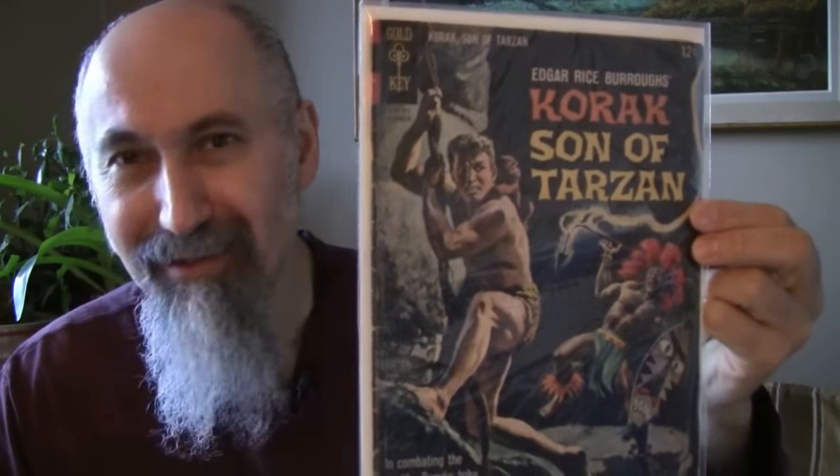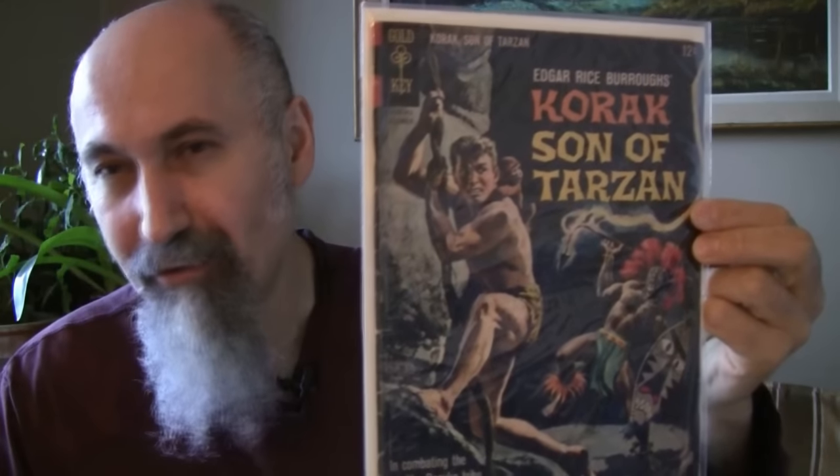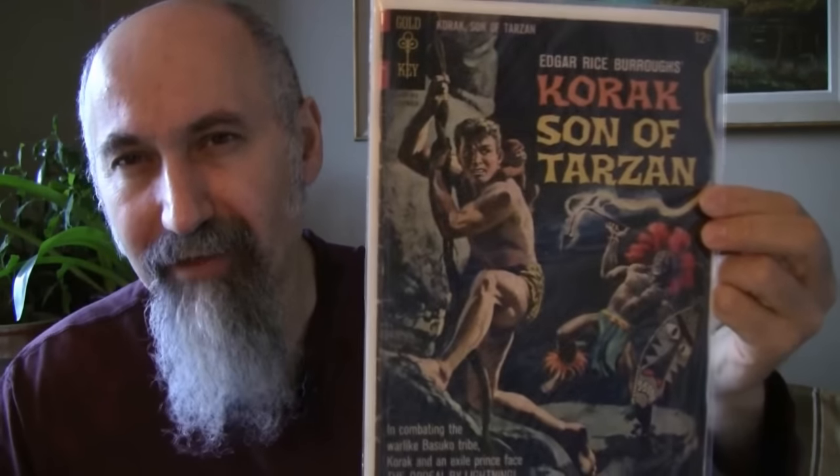Korak Son of Tarzan — I used to love Tarzan as a kid. Korak Son of Tarzan number 6, 1964, cost me $1.86. He graded it 2.5 to 3, and I would agree with that just from the cover.